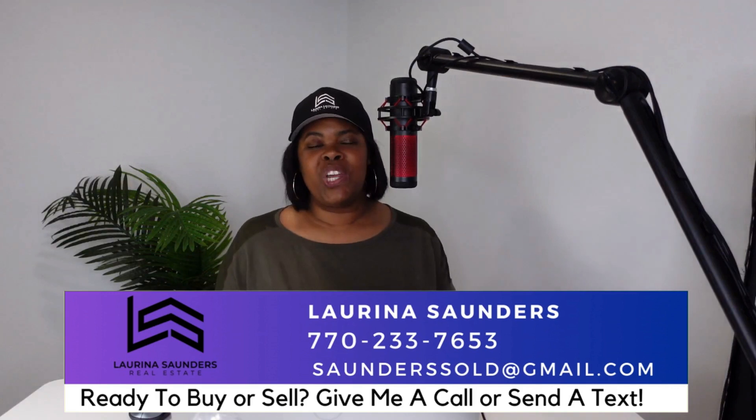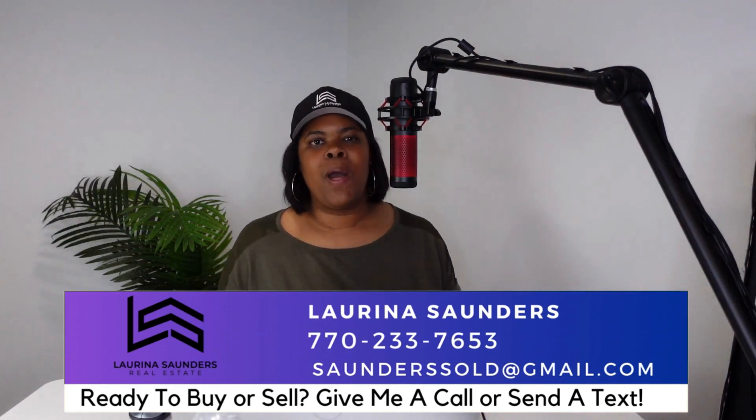On this channel, you can find anything you need to know about moving to Atlanta. I talk about the different areas, things to do, and I showcase homes that are for sale — resale and also new construction. If any of that interests you, make sure you subscribe to the channel and hit that notification button. If you have any questions or you're ready to get started, give me a call, send me an email or a text message, and I'll be happy to help you.